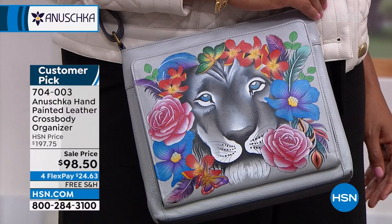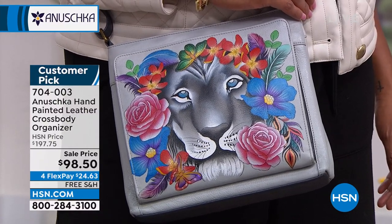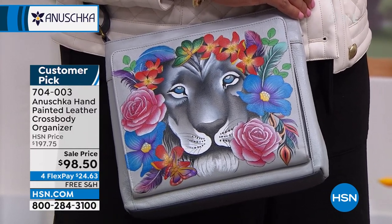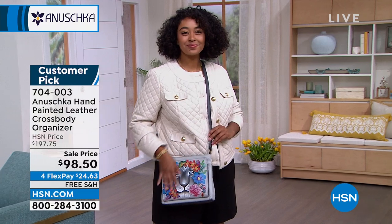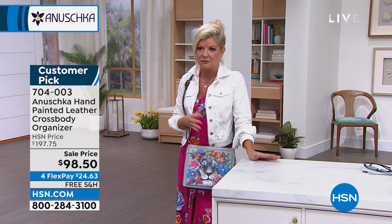Wait list is available, but we're limited on Music City and Lady Liberty. Lion Magic is going to be your best bet. I'm going to come over here to the display because both Kenya and I are wearing this crossbody in completely different ways — different styles.